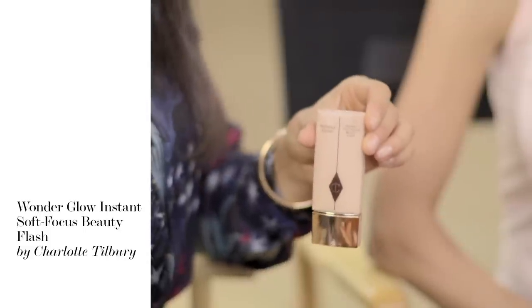Here is a wonderful product — it's Wonder Glow by Charlotte Tilbury, who's another amazing makeup artist. To make the most of dewy cheeks if you don't have them, I suggest using Wonder Glow. You can see it here — it's really wonderful underneath the blush, just a little glow.